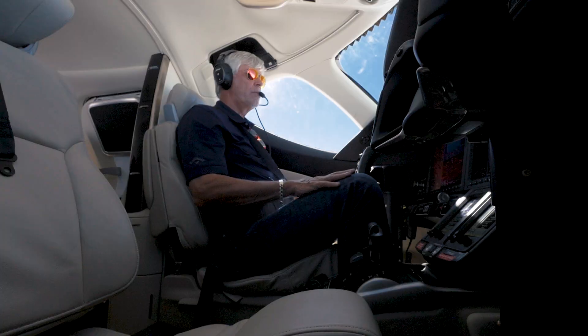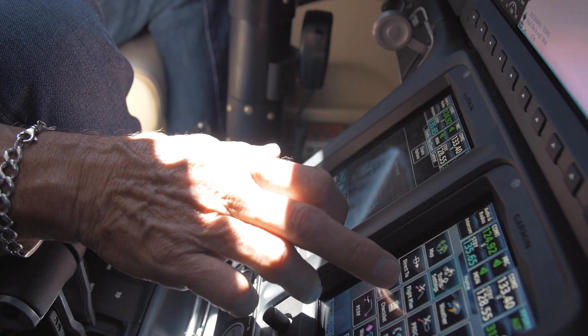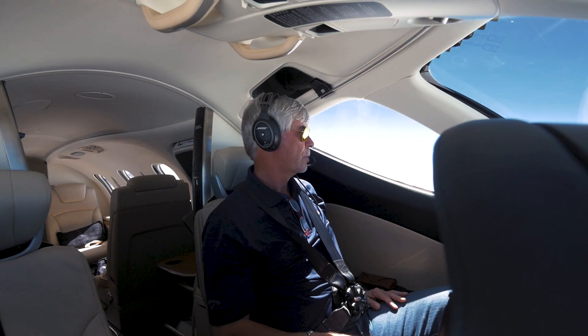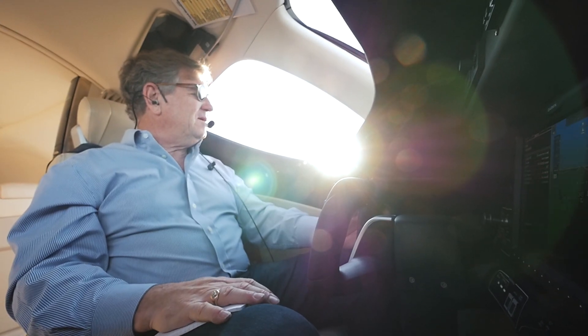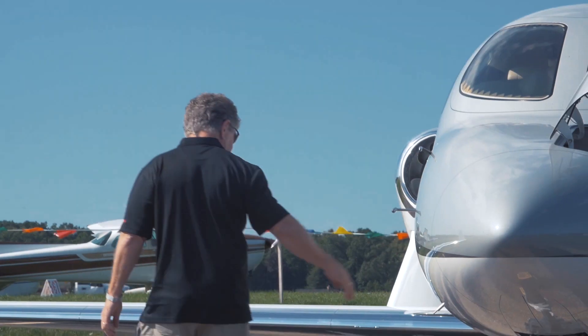The avionics of the HondaJet are second to none. The situational awareness you have, the ease of moving around in the avionics suite is tremendous. It's been simplified so much and it's so well automated that the inputs from the pilot are very small — maybe three or four steps and everything else is done by the computer.